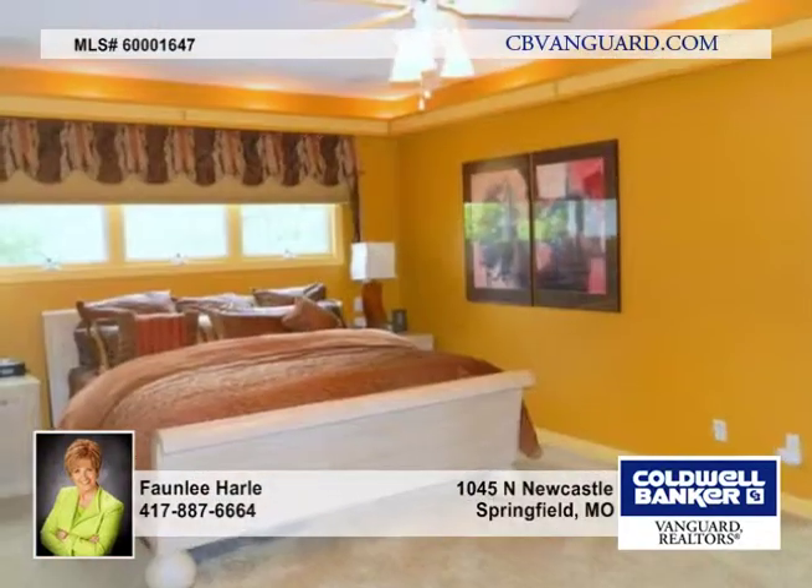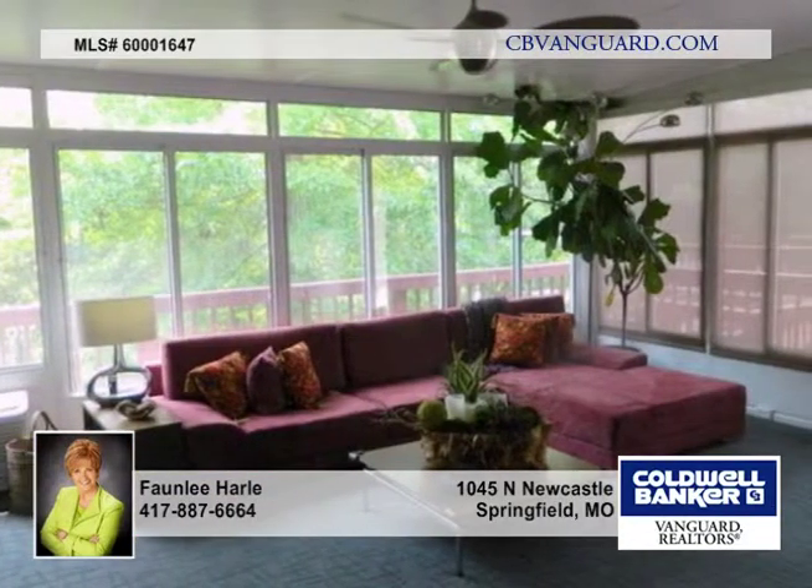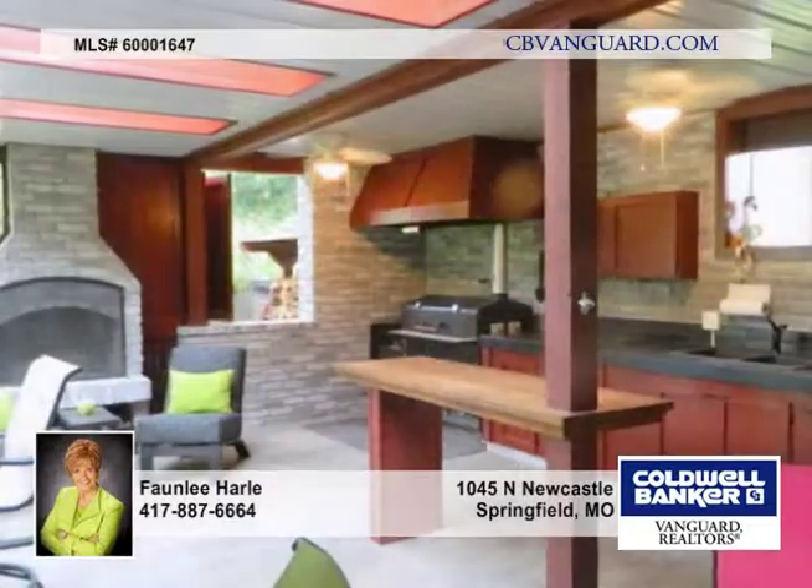The master bedroom includes an exercise area with dry sauna. The second bedroom on the main floor includes a full bath. A ribbon of block glass runs the length of the front of the home and is enjoyed on the interior as well as the exterior.